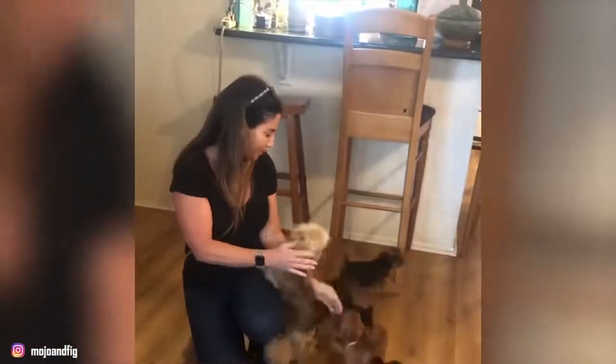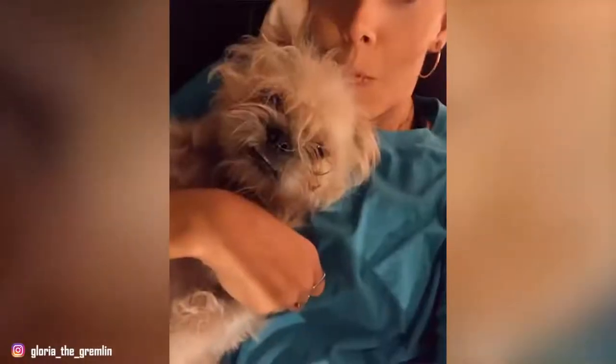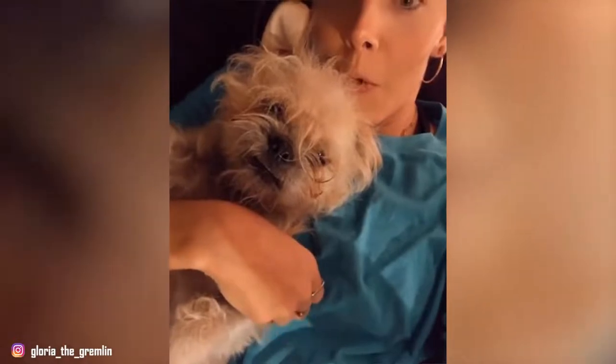The Belgian Griffon has rather solid health and resists well to cold and humidity in particular. Nevertheless, due to its prominent eyes, it can be prone to eye problems. This dog may also experience patella luxations.